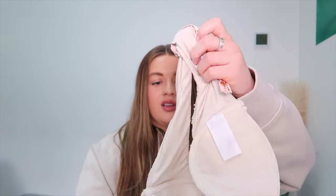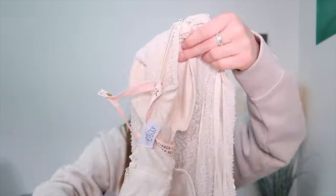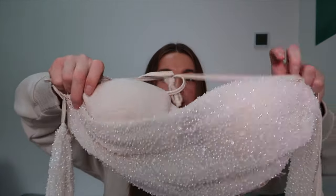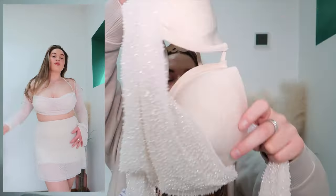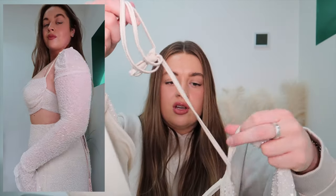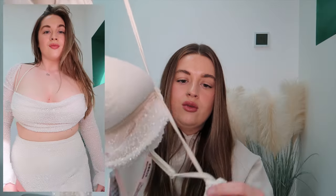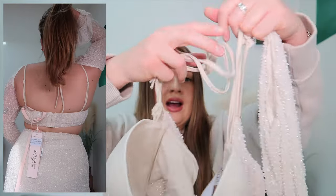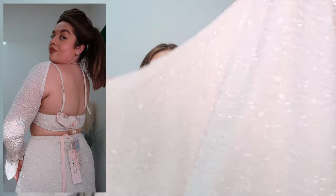Here is another one that looks like it's going to be a bit chaotic to put on. It's a two-part number — the top has built-in cups that are underwired with a small amount of padding, and it's halter-neck so you can adjust it. The sleeves are held on by a little string detail, and there are straps over the shoulder that you can adjust too. The bottom is a little A-line skirt. It comes with some little replacement beads, so I think maybe they're expecting them to fall off.